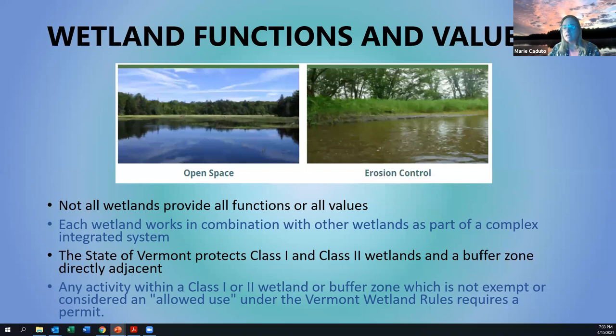As the state, we protect class one and class two wetlands. We don't have any class one wetlands right around here, so most of them are class two. Anything that happens around a class one or class two wetland needs a wetland permit to go forward — someone has to look at that wetland and say yes, you can be here, but you can't be there.